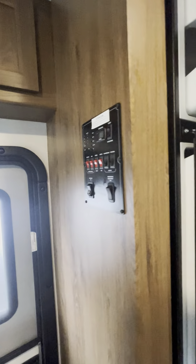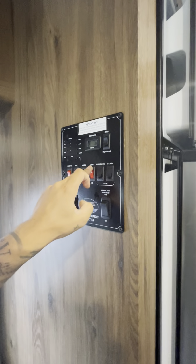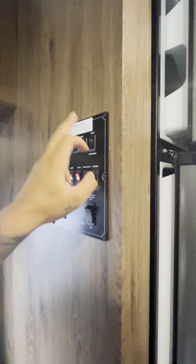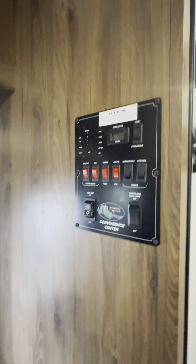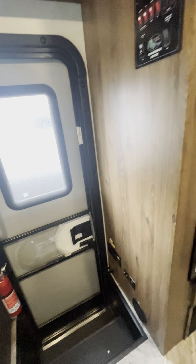Here are all the settings and controls: you have electric, gas, water, and arctic mode so you can go out in colder weather. Light switches, an area for your generator, and all your readings for fresh water, grey water, etc. This is the area for your slide-outs, and on the bottom you have exterior lights and the main power shut-off.